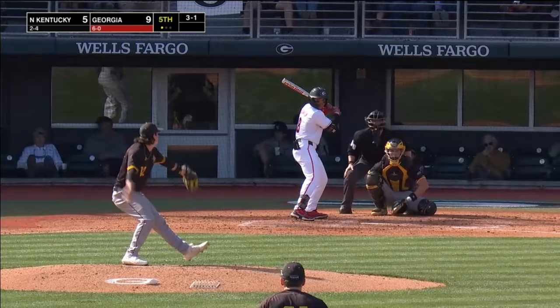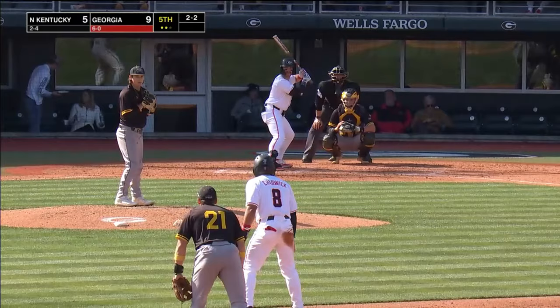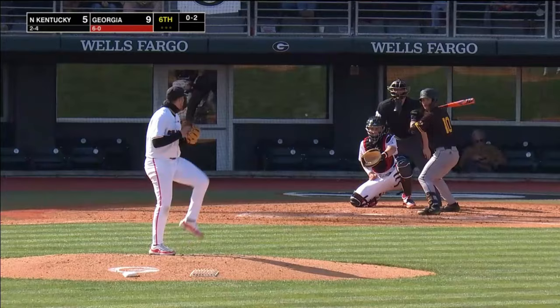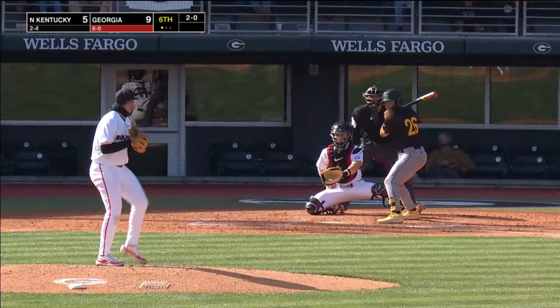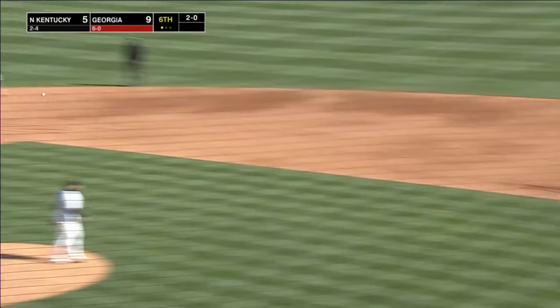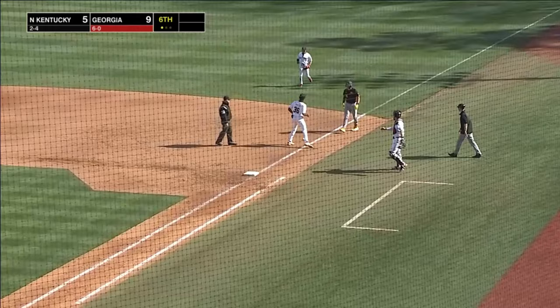Gave up six hits and four runs in four innings last week. Now the 2-2. Did he go? Yes, he did. Swung on and missed. This one's hit on the ground — deep short. Branch has it, throws across, not in time. So Miller has his first hit of the weekend.